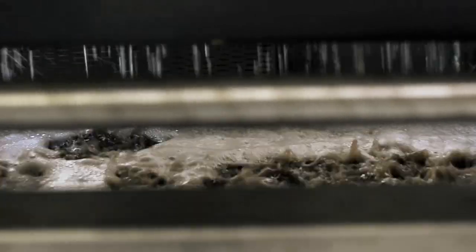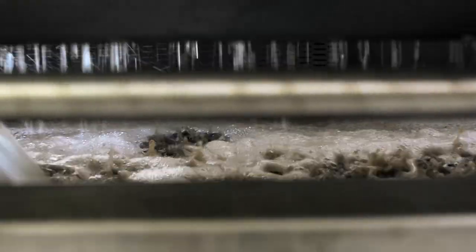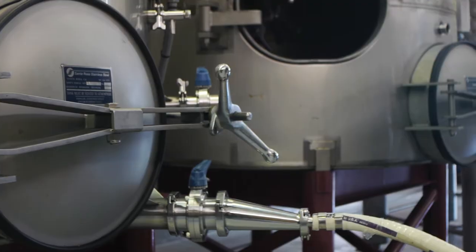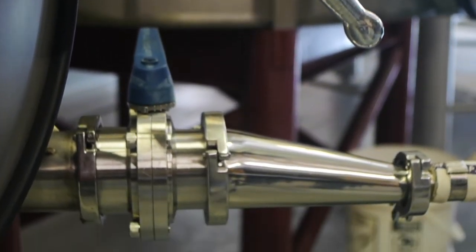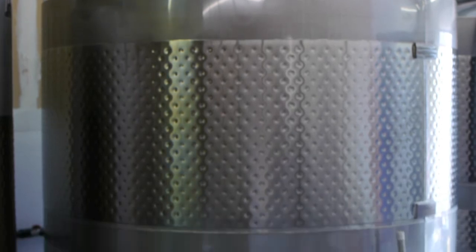As the wine is pressed, it drops down into the pan and is pumped into the first tank. We set the tank at 55 degrees, settle for three days, rack to a second tank, and inoculate with yeast.